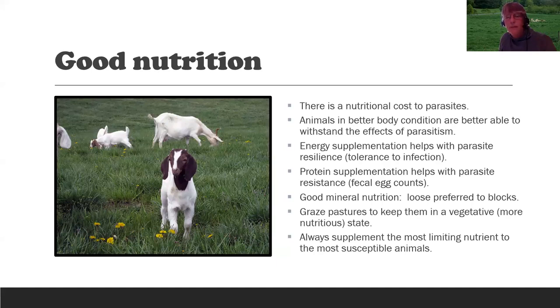We want to manage pastures so plants are kept in a vegetative, more nutritious state. When we supplement, we want to give the most limiting nutrient to the most susceptible animals. In the mid-Atlantic area, the most limiting nutrient on pasture is energy, so it makes sense to supplement energy. The most susceptible animals are the young animals and lactating mothers — especially in early lactation or a high-producing dairy goat. A pet in good body condition is pretty tolerant of parasites, particularly if over a year of age.